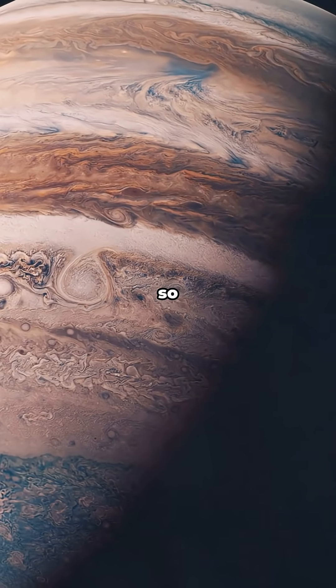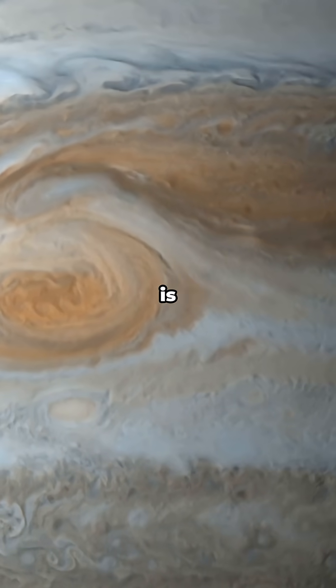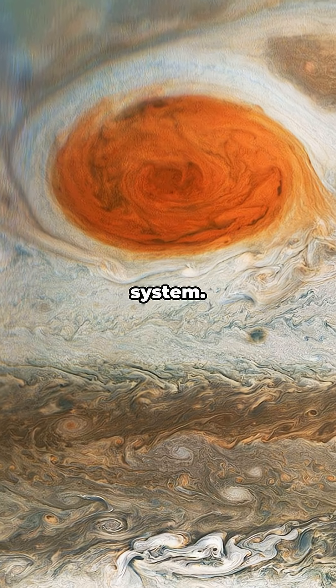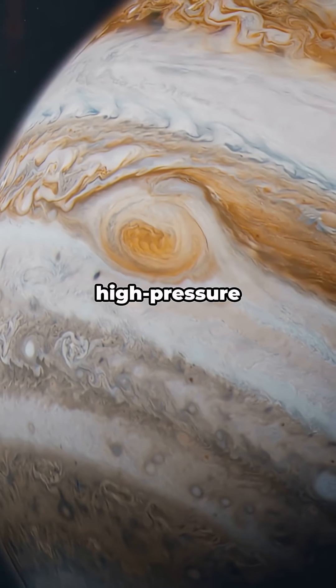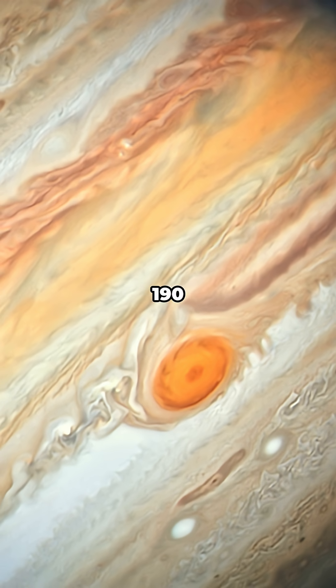On the surface of Jupiter, there's a storm so large it could swallow the entire Earth. The Great Red Spot is the largest, oldest, and most powerful hurricane in our solar system. It's a colossal high-pressure system called an anti-cyclone that has been raging for at least 190 years.